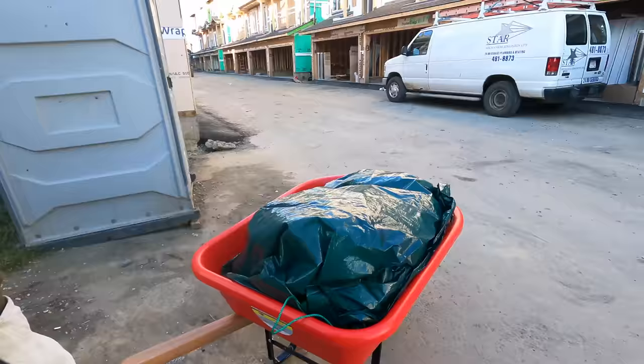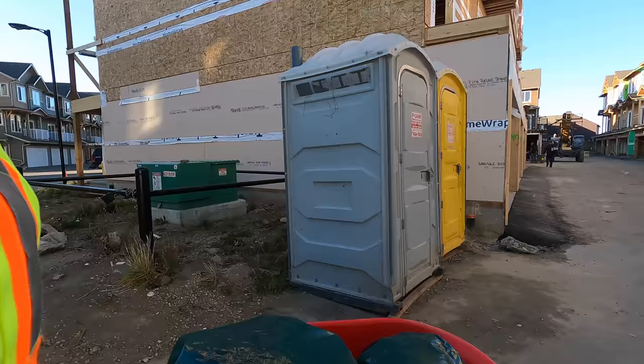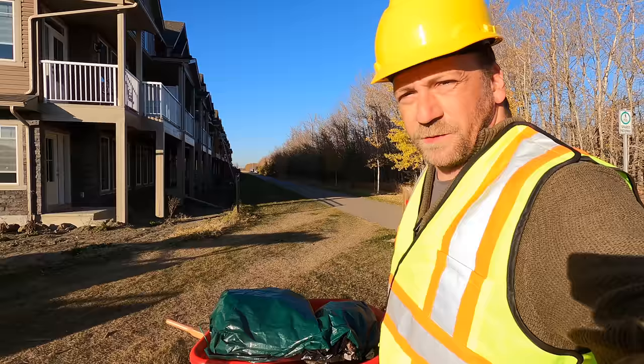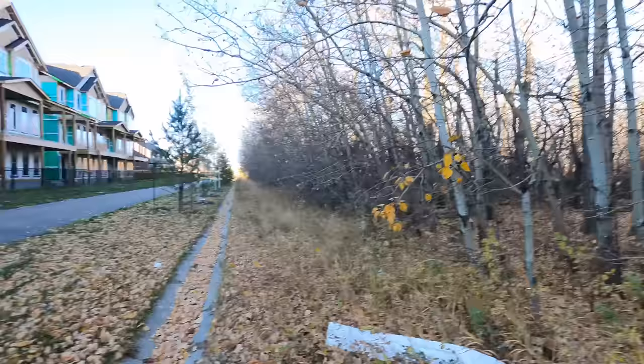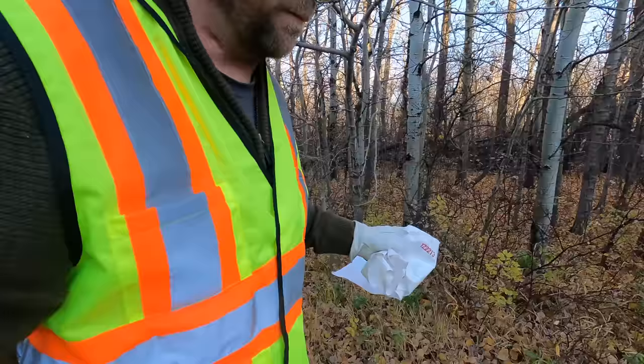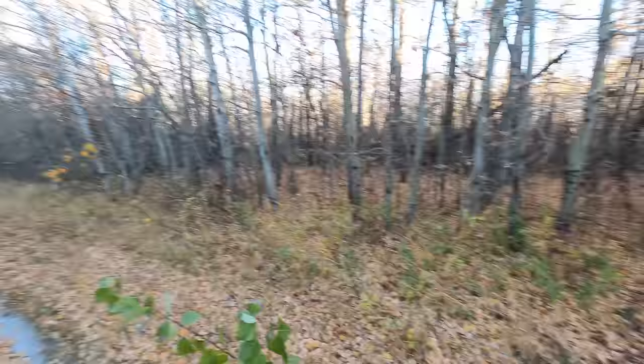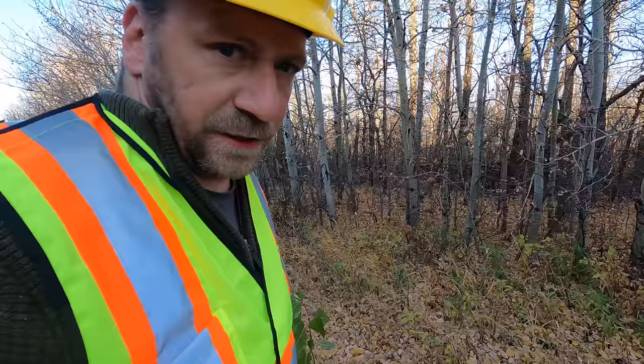We got some porta potties here, so that's awesome news. We got a good path behind here with some trees, which is where I want to go. There's some roofers there, so I'm just gonna act like I'm doing something for the trails here. My best move is to start picking up some garbage. There's a good trail here, so I'm gonna see if I can get this wheelbarrow in there and pick up a few more pieces of trash.